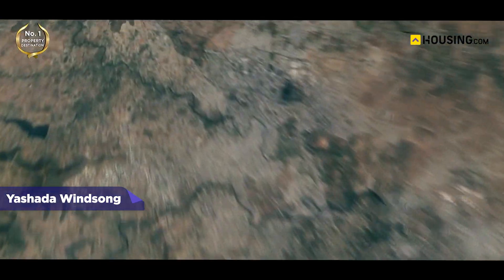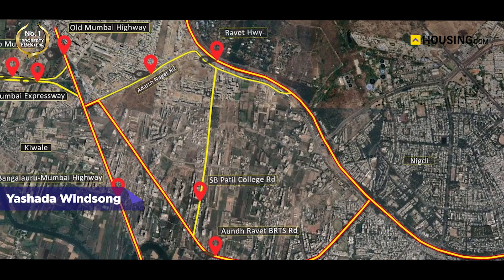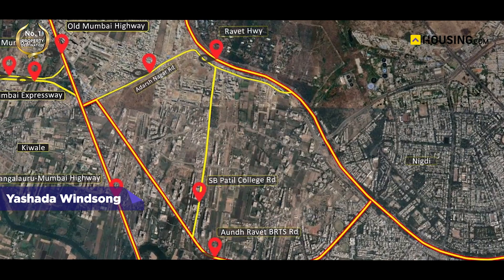The project is thoroughly connected to the main Ravet on BRT road, making it easily accessible to all parts of the city. These are some of the essential reasons why buyers are attracted to the builder and this specific project.